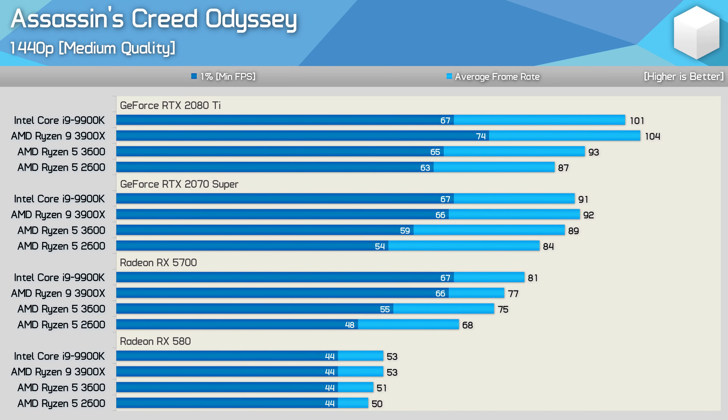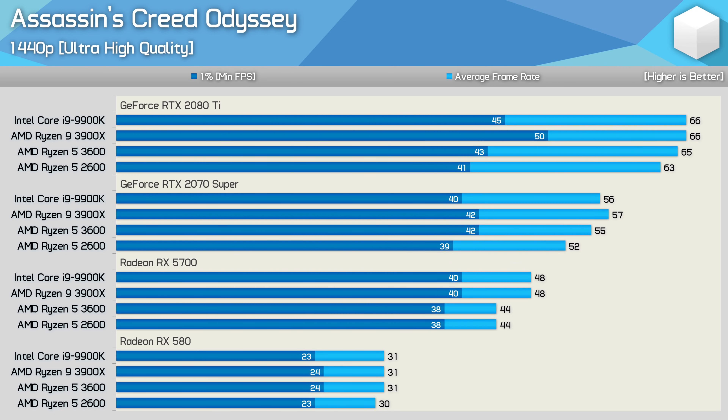Jumping up to 1440p using the medium quality settings shows very different results compared to 1080p with the RTX 2080 Ti. Previously the 3600 was up to 28% faster than the 2600; here it's just 7% faster. Similar margins are seen with the RTX 2070 Super and RX 5700, while again we see virtually no performance difference with the RX 580. At 1440p with the ultra high preset, there's virtually no difference between the 2600 and 3600, as even with the 2080 Ti we're heavily GPU limited.